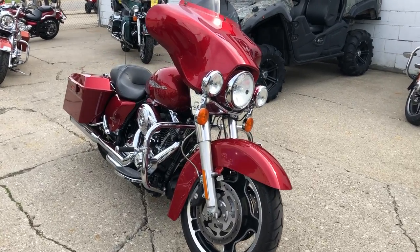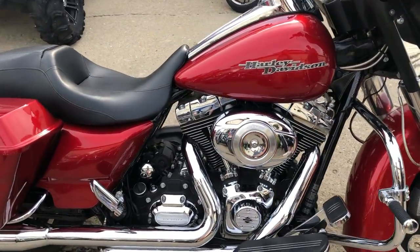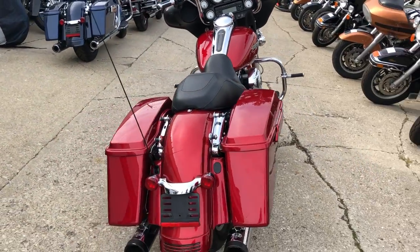Hey guys, ApprovalPowerSports.com here doing some videos on some Harley-Davidsons we just unloaded off the truck. This one here, 2012 Street Glide for sale. Candy Apple Red Metallic Paint. This thing's a 10 out of 10, it's perfect all the way around. Sharp bike, tons of chrome.